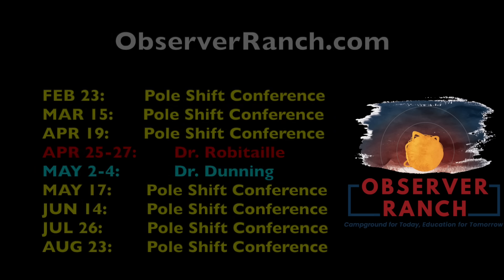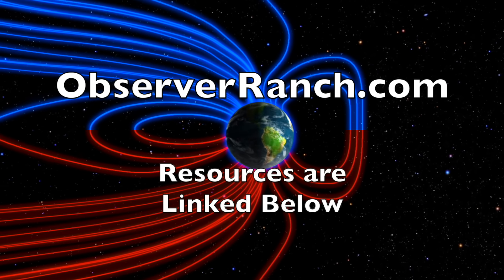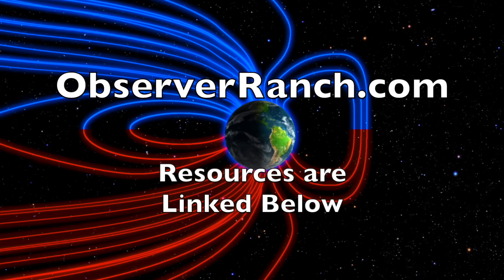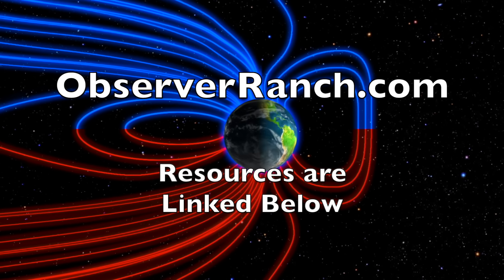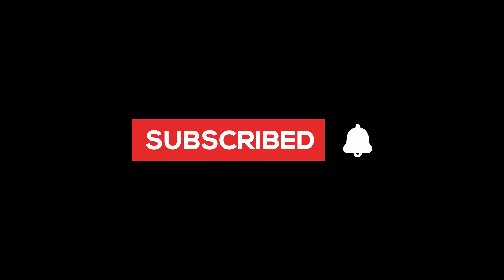We greatly appreciate your support. We'll do this all again tomorrow, right here, but right now it's 5:30 a.m. in the new Valley of the Sun. Eyes open, no fear. Be safe, everyone.